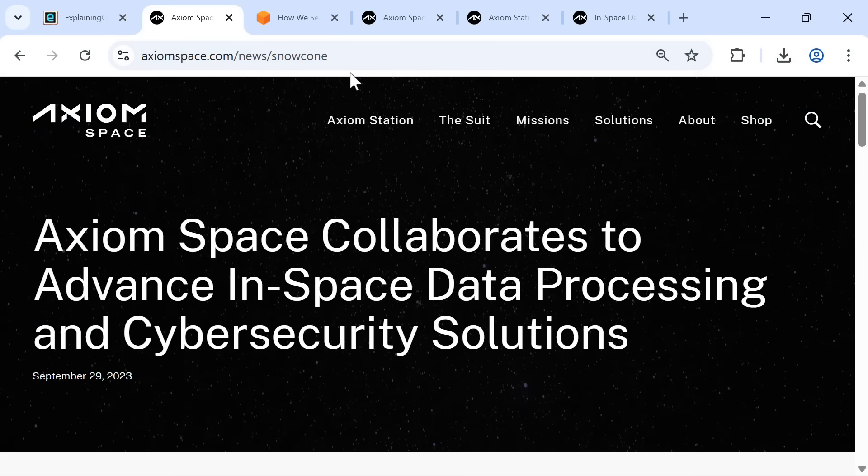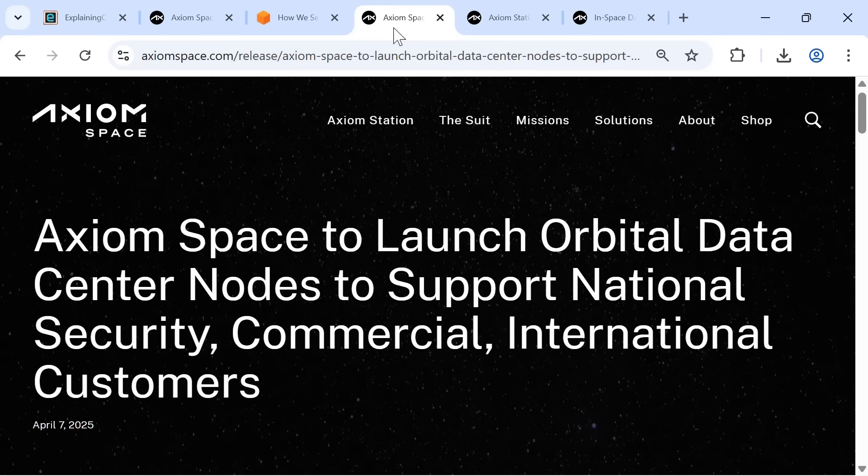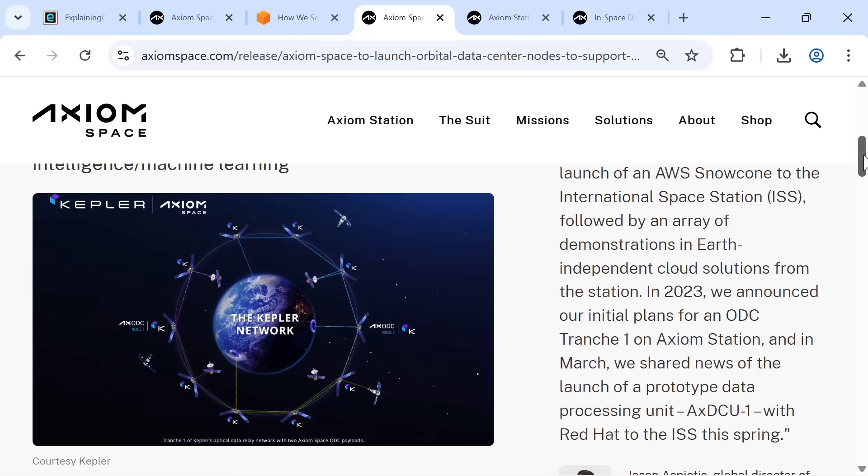Several organizations are now developing space-based data centers. One of these is Axiom Space, who in April 2022 collaborated with Amazon Web Services and others to install an AWS Snowcone on the International Space Station. An AWS Snowcone is a 9x6x3-inch edge computing, edge storage, and data transfer device, and the one on the ISS has been used for demonstrations of space-based data processing. In April 2025, Axiom announced that its first two ODC, or Orbital Data Center nodes, will be launched by the end of the year, as part of the Kepler network, through a strategic collaboration to purchase two on-orbit computing payloads.